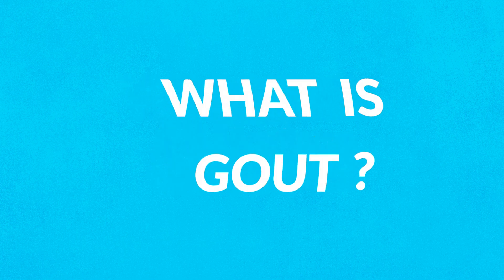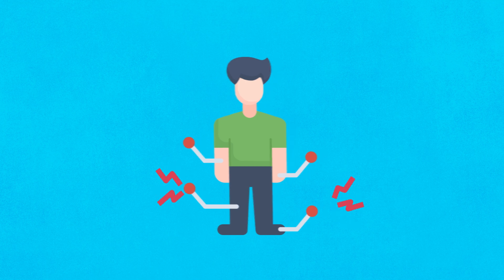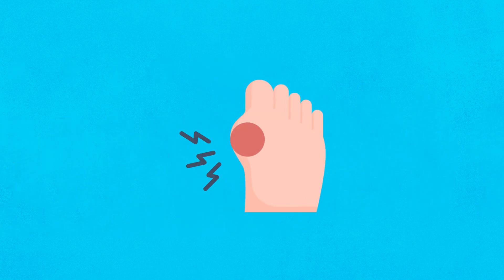What is gout? Gout is a form of inflammatory arthritis, characterized by sudden, severe bouts of pain, redness, and tenderness in the joints. It most commonly affects the joint at the base of the big toe, but can occur in other joints as well.